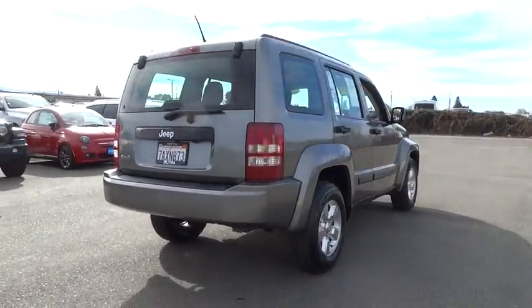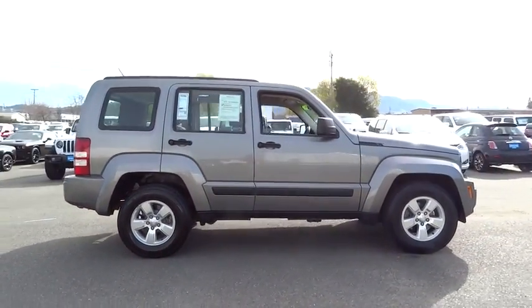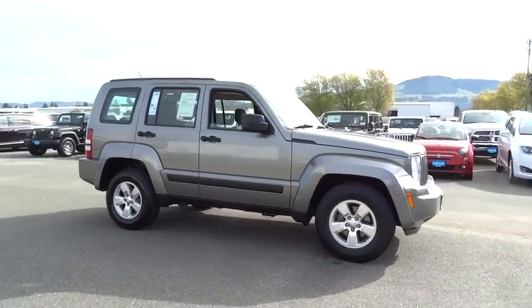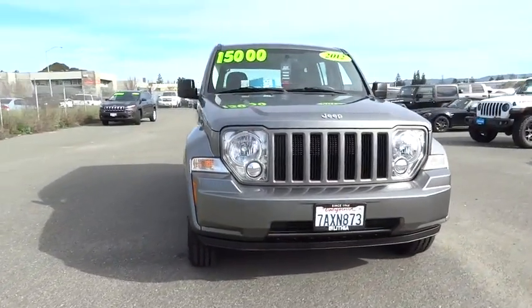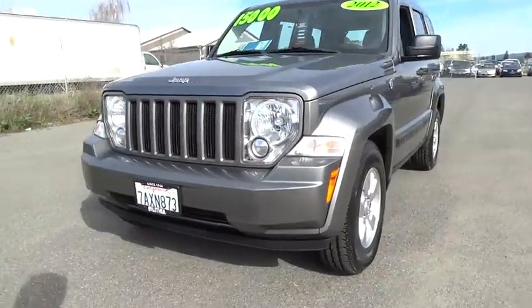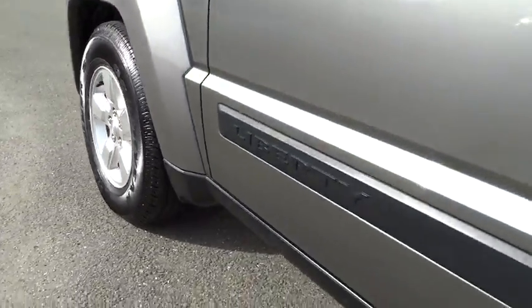This vehicle has less than 80,000 miles. Here are some of this vehicle's great options: keyless entry, four-wheel drive, adjustable steering wheel, power steering, four-wheel disc brakes, cruise control, ABS four-wheel, front floor mats, aluminum wheels, auto-off headlights.